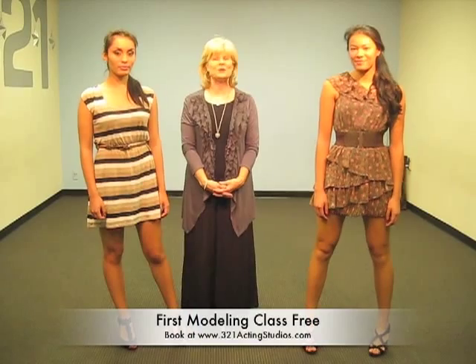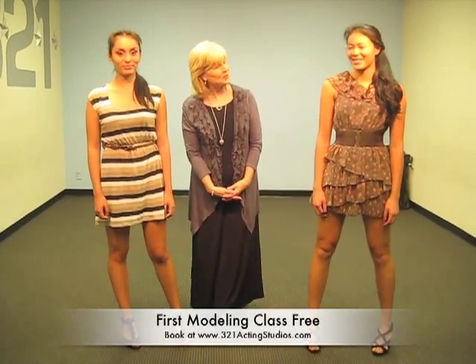We can talk more about this here at 321 Acting Studios. You can come and learn — children, teens, and young adults. Thank you, goodbye.